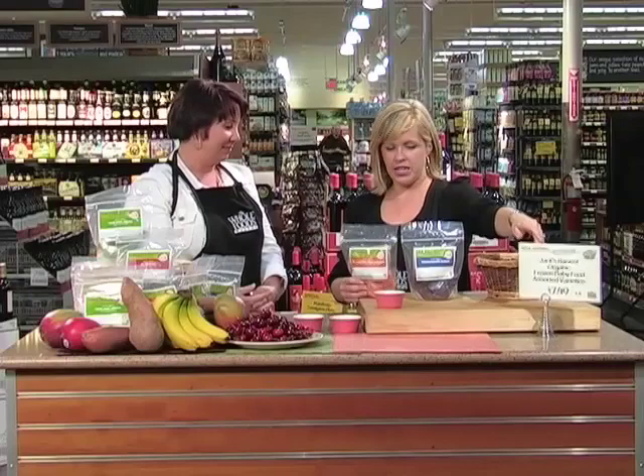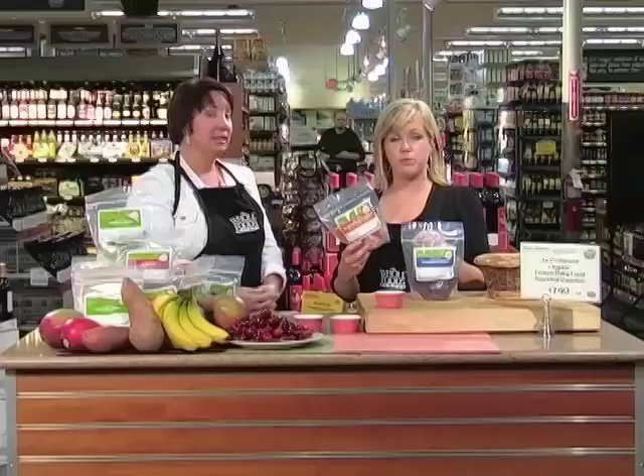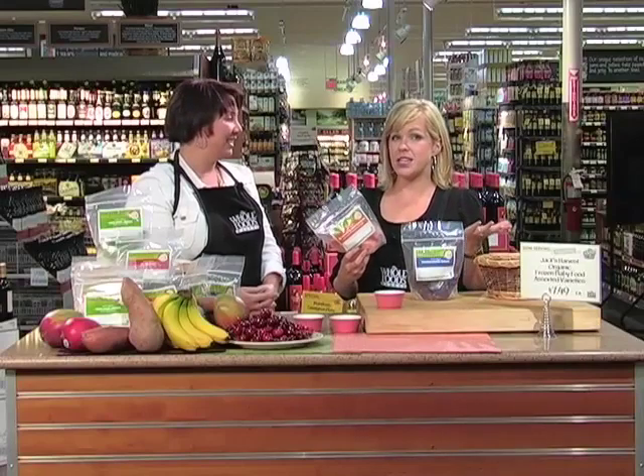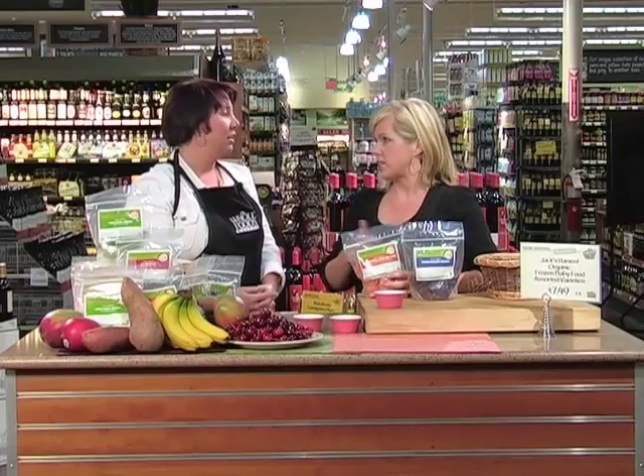It's only $7.49 each and there are 12 pieces in here, so that's huge. If you come in tomorrow they've got a 50-cent coupon up at customer service. You can look for the coupon at the Whole Foods customer service located at Highway 17 and Houston Northcut in Mount Pleasant. You can also go online to the website — parents like to investigate — at www.jaxxharvest.com.